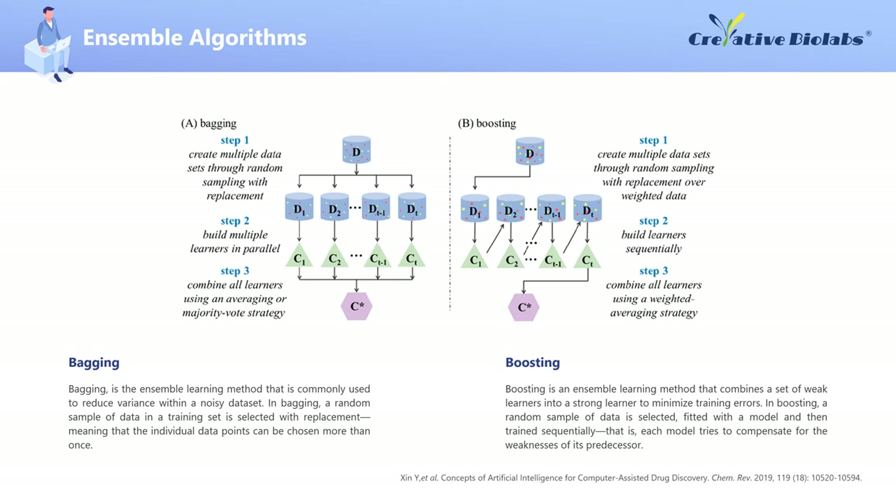Some of the commonly used ensemble algorithms include bagging, boosting, and stacking. Bagging reduces the variance of a prediction by combining multiple models trained on different subsamples of the same data set. The process includes: first, creating multiple data sets drawn from the original data; second, training multiple classifiers on each data set; and third, combining all models to generate a single response value — for example, mean, median, or mode — depending on the problem at hand.